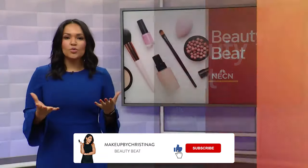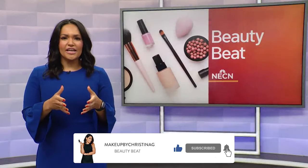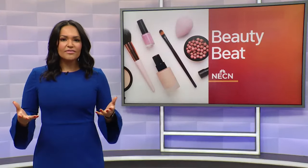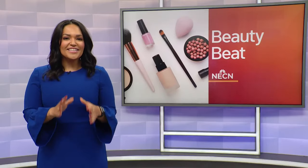We have all heard that goat milk is a great dairy alternative, but did you know it can also be a great skincare alternative? For the past few years, we've seen milk-based skincare popping up from an array of different brands. And this week, our beauty expert Christina is going to talk about goat milk-based skincare.